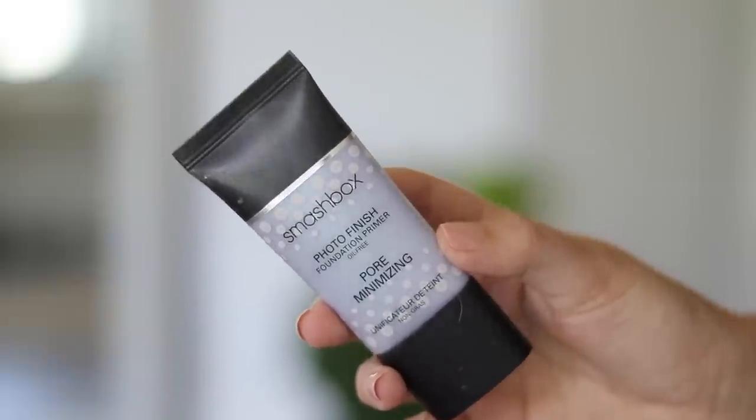I normally don't wear primer on a daily basis, but if I am going to be wearing quite a bit of makeup or more makeup than usual, I do go for the Smashbox Pore Minimizing Primer. I think it does a really good job of minimizing forehead lines or just lines in general and also smoothing out enlarged pores. It's definitely one that actually works — it does what it says and it's not gimmicky. It just gets the job done.